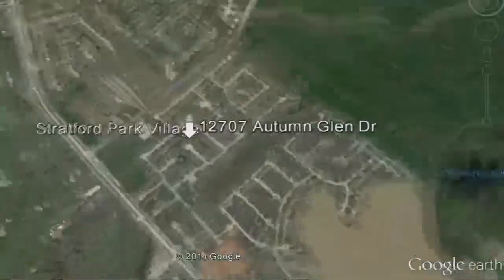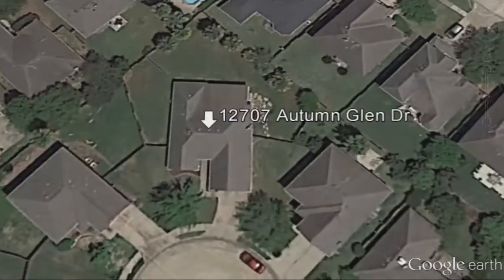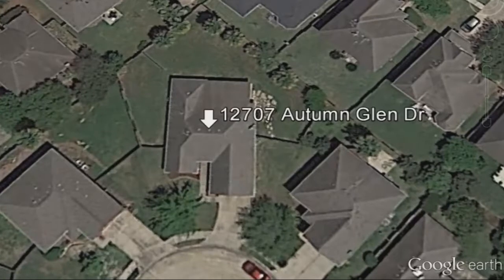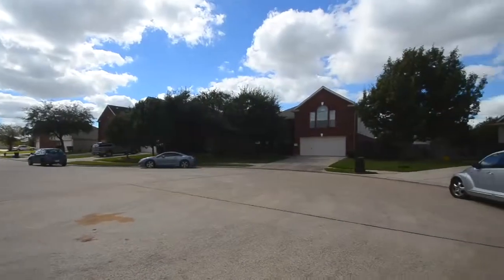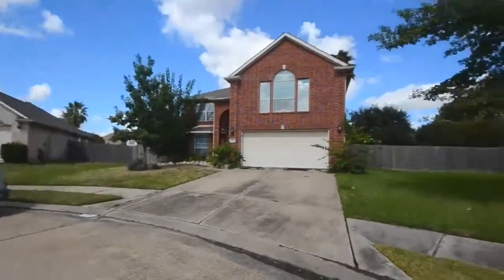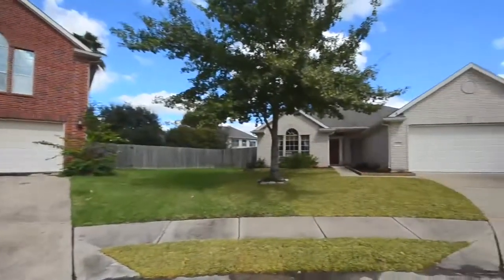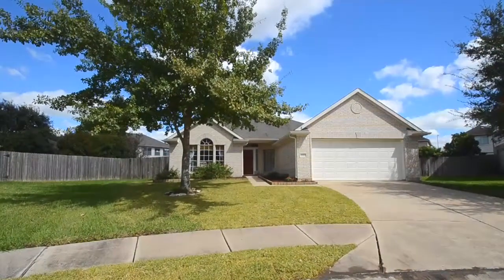Welcome to the open house tour of this home. You will be able to experience walking through this home as if you were there. This home has three bedrooms and two full baths, located in the Stratford Park Village subdivision. Located on a cul-de-sac, this property offers a well-kept interior with a fantastic remodeled kitchen and an expanded covered back patio looking into a large wraparound backyard.